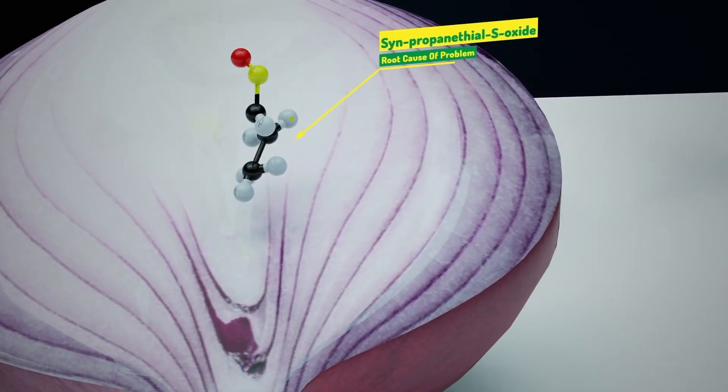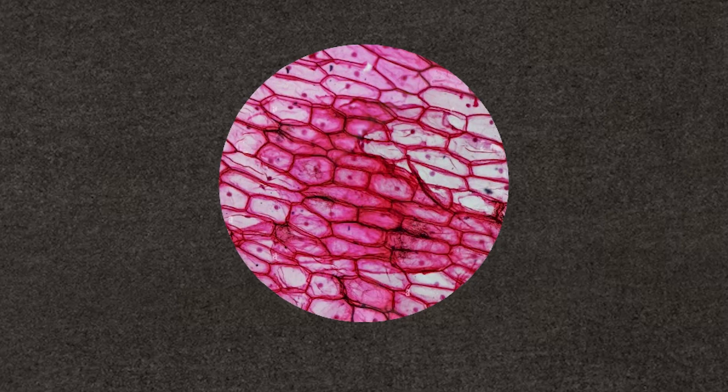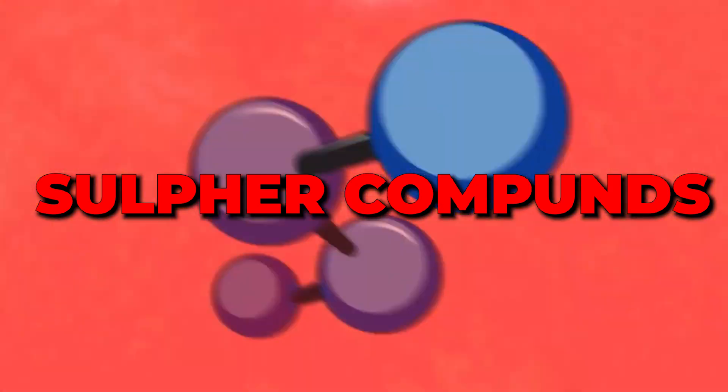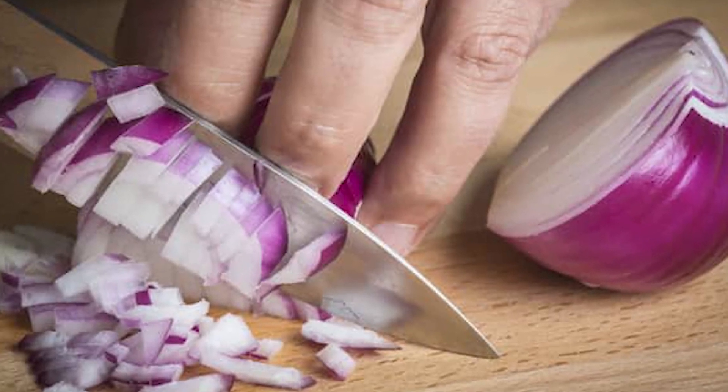Unlocking the mystery of onion-induced tears unveils a fascinating biochemical tale. Within the cellular structure of onions lie sulfur compounds, notably amino acid sulfoxides, which are the key players in this tearful drama.